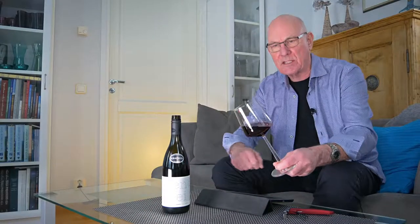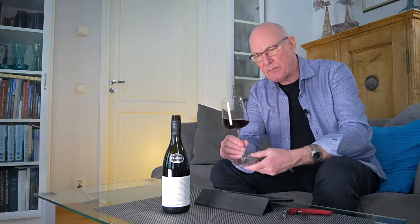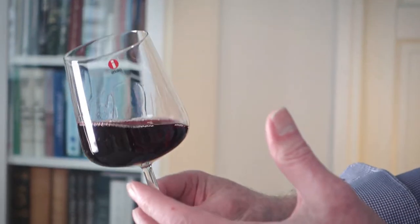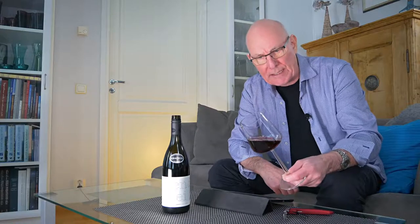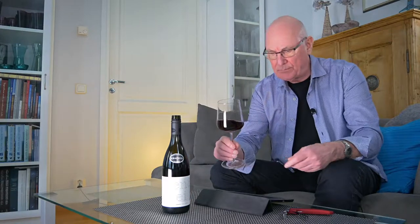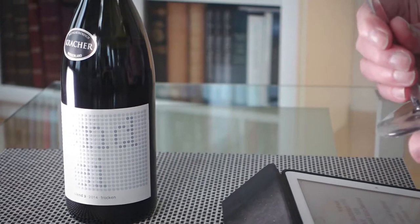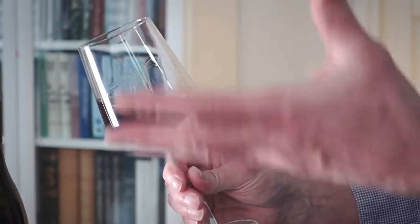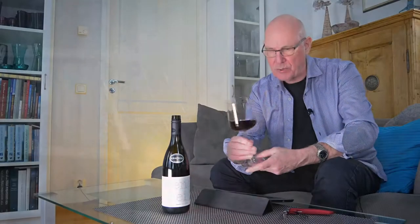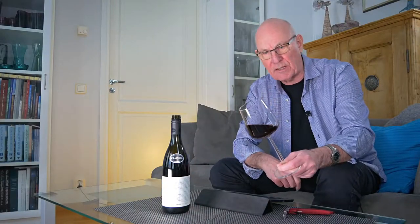The majority of this is Zweigelt at 50 percent, and Zweigelt is in fact a cross itself between the other two varieties in this wine — St. Laurent and Blaufränkisch. This is from Burgenland, Qualitätswein Burgenland, and has about 13.5% alcohol. It comes from a place called Ilmitz, which is on the east side of the Neusiedlersee — Lake Neusiedel, also called the Zevinkel in Austria. Lake Neusiedel is of course famous for its sweet white wines and the noble rot that produces them, but the red wines are also extremely fine.